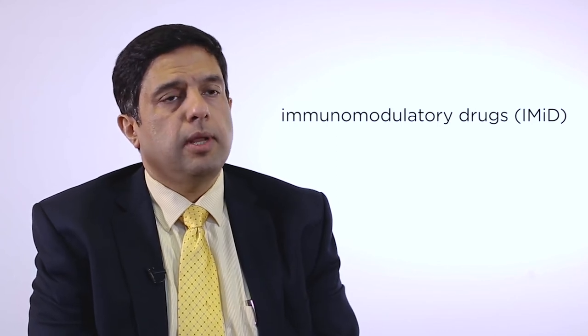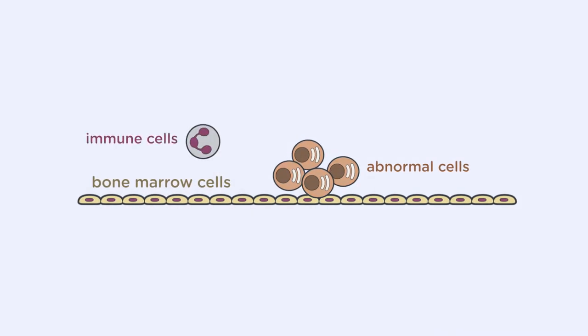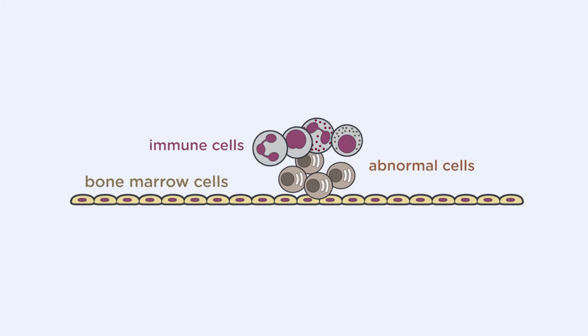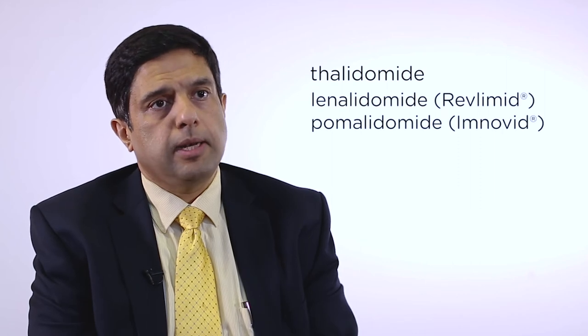Immunomodulatory drugs are the other class of novel agents. These drugs are called immunomodulatory because they not only kill the abnormal bone marrow cells but also help the immune system fight those abnormal cells, giving them a dual or more than dual mechanism of action. Thalidomide was the first of these drugs, and because it was quite toxic, newer drugs were developed: lenalidomide and pomalidomide.